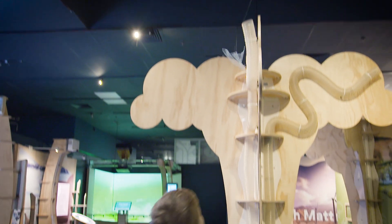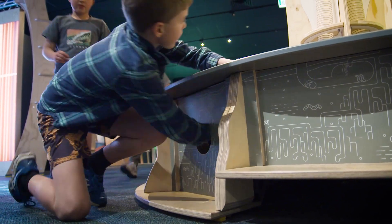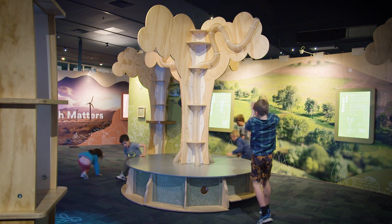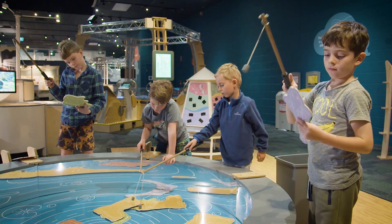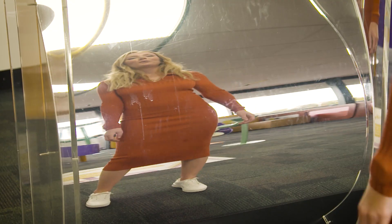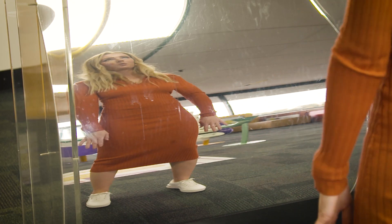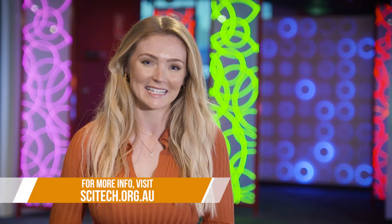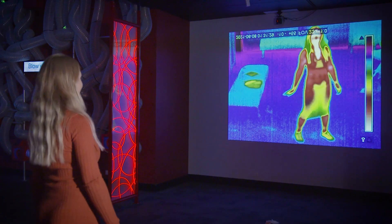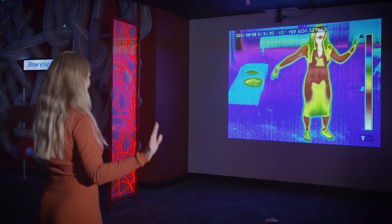SciTech believes that developing STEM interest, awareness and participation helps shape the communities and workplaces of the future. With the future of work opportunities in Australia changing, preparing kids for the future of STEM-enabled careers is so important. You can also book your next kid's birthday party, fundraiser or event here — check the website for more details. For a day full of fire, physics and a whole lot of fun, make sure you revisit SciTech at Perth City West.